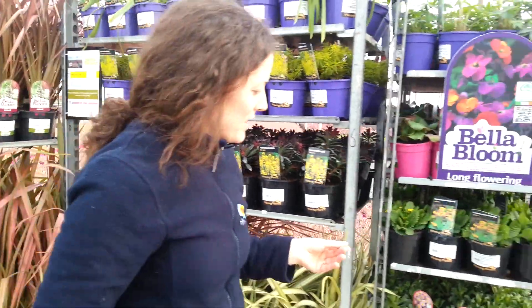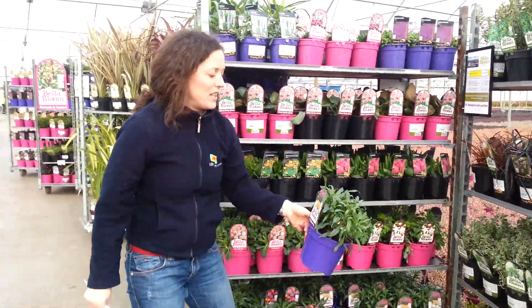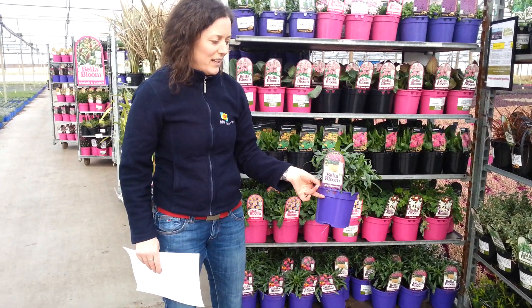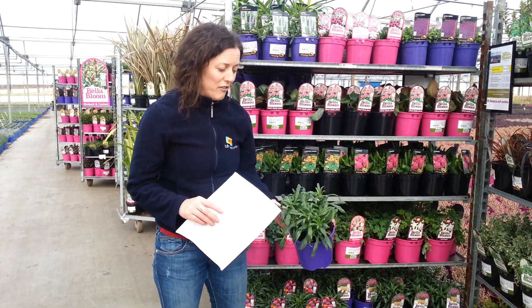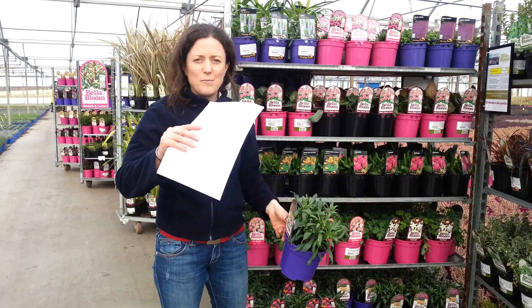And finally, on to the perennial trolley. A lot of people were interested in the wall flowers yesterday, particularly Bowles Mauve, which is at a really nice stage now — it's covered in buds. I actually prefer it when it's like this, rather than being tall and leggy.